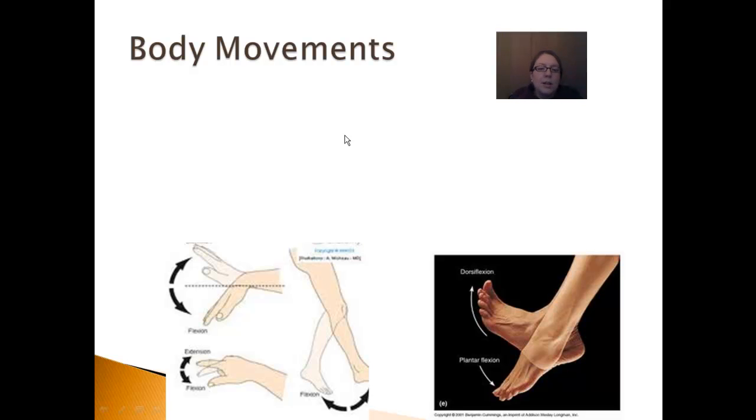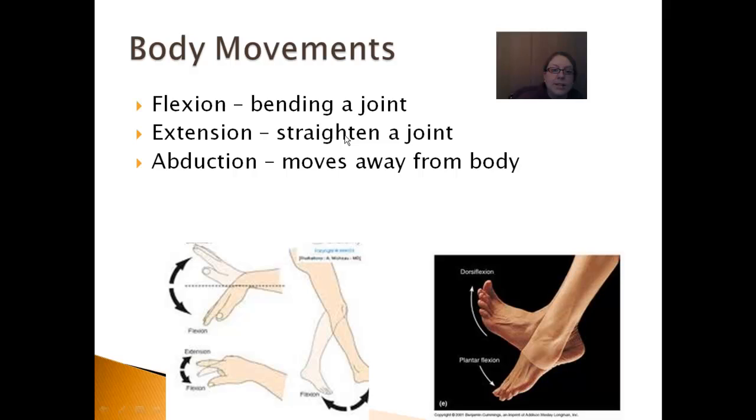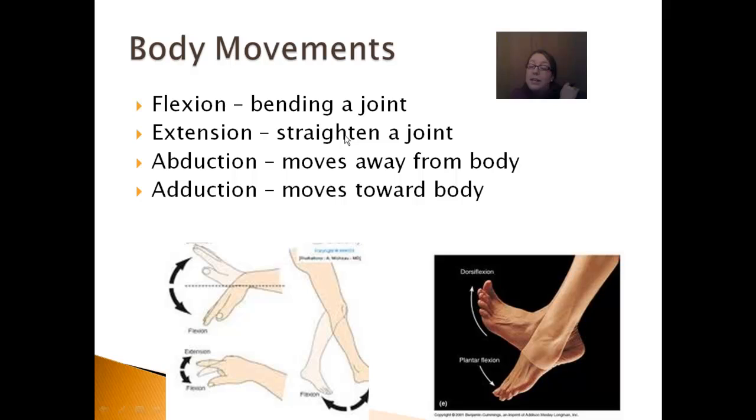Now let's look at some basic general movements that muscles produce, and I'll cover these in pairs. The first pair is flexion and extension — your bicep and tricep are a great example, as are your hamstrings and quadriceps in the upper leg. The next pair is abduction and adduction. To raise your arm abducted away from your body, the deltoid muscle does that. There's another muscle near your armpit called the serratus anterior that adducts it — adding it back toward the body.